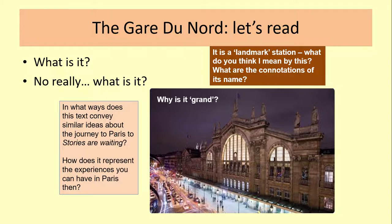As you've read that, I'm hoping that you would see that this is what we call a landmark station. What do we mean by that? What are the connotations of the name of the station? Add to your notes on this. Le Gare du Nord, translated into English — sorry about my French accent — means the station of the north. How does that increase its significance? Just stop the tutorial, spend a minute writing down your notes on that.